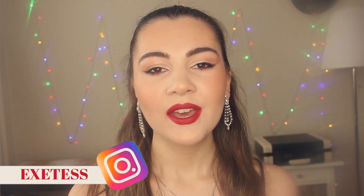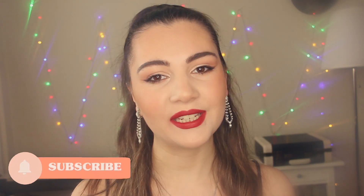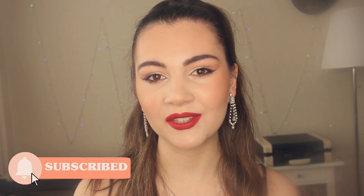Hi guys, welcome back to my channel, or if you're new here, welcome! My name is Sofia. On my YouTube channel you can find makeup tutorials, reviews, and other beauty videos. Make sure to subscribe and click the notification bell. Today I'm going to be showing you another Valentine's Day makeup look — a glam night out look with foxy eyes and red lipstick. Stay with me and keep watching to see how I do this look and which products I use.